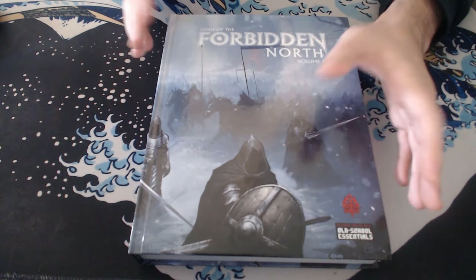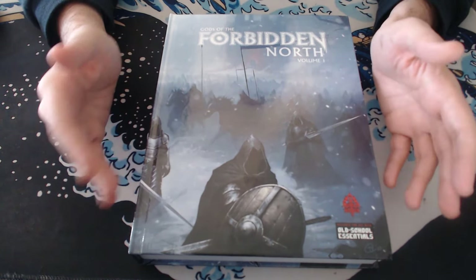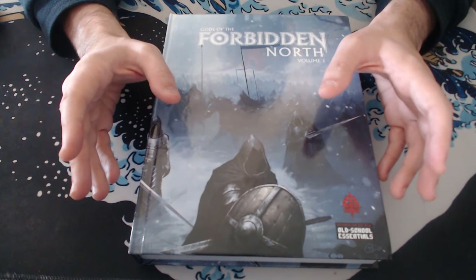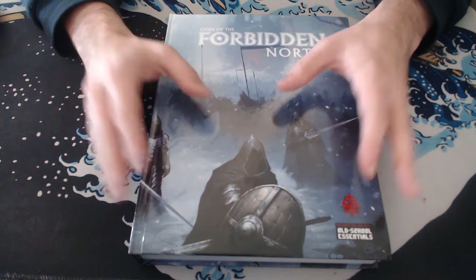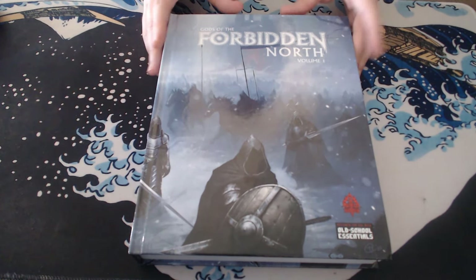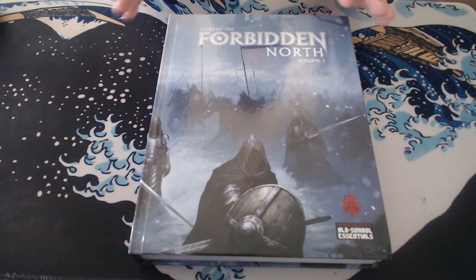This is essentially the first part of a region slash mega dungeon for Old School Essentials. It is an incredible book — this book is so dang good. I cannot wait for part two and part three to come out. They're not out yet, but part one is out. You can get it in physical copy or in PDF.